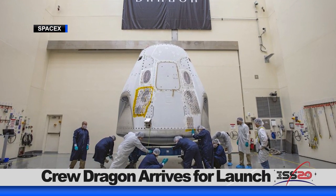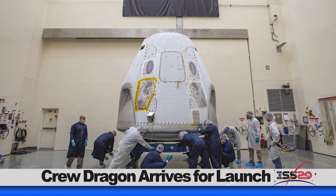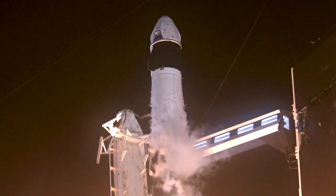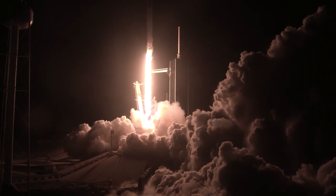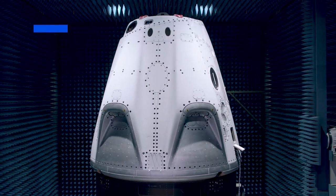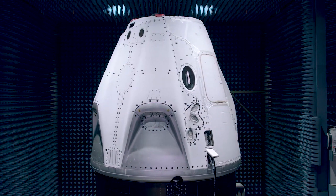The SpaceX Crew Dragon spacecraft has arrived at the launch site in Florida for its first crew launch. NASA and SpaceX are preparing for the company's first flight test with astronauts at the International Space Station as part of the agency's Commercial Crew Program. The SpaceX Crew Dragon will launch atop a Falcon 9 rocket with NASA astronauts Bob Behnken and Doug Hurley from Historic Launch Complex 39A at NASA's Kennedy Space Center. The spacecraft is undergoing final testing and pre-launch processing at the nearby Cape Canaveral Air Force Station. Keep sending in your questions using the hashtag AskNASA. We'll see you next week.